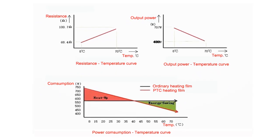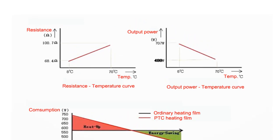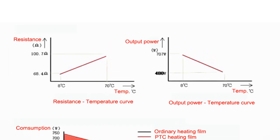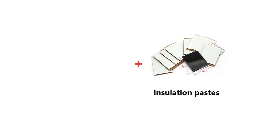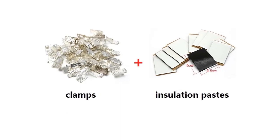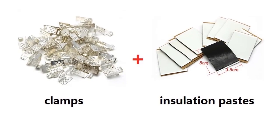Radiant floors are a type of heating system that uses PTC graphene film to heat the floor. The PTC graphene film is a positive temperature coefficient material, meaning that it becomes more resistive as the temperature increases. This makes it an ideal material for radiant flooring, as it prevents the floor from becoming too hot.